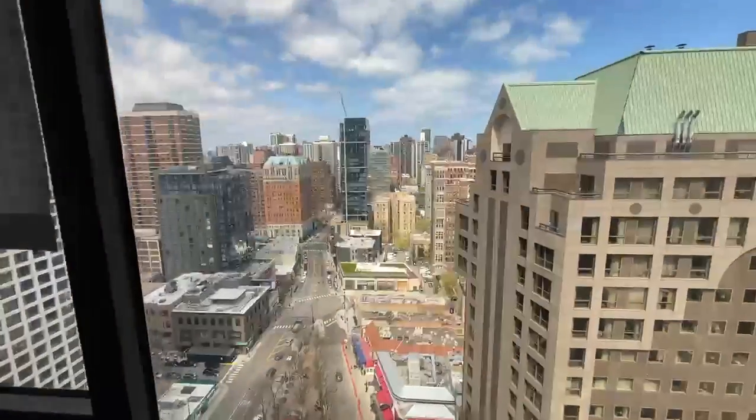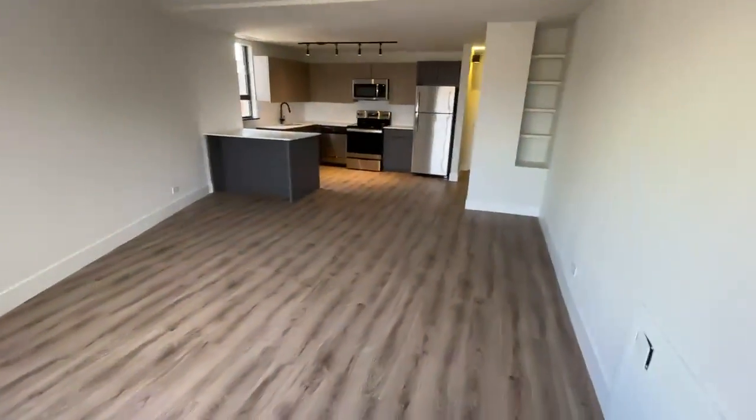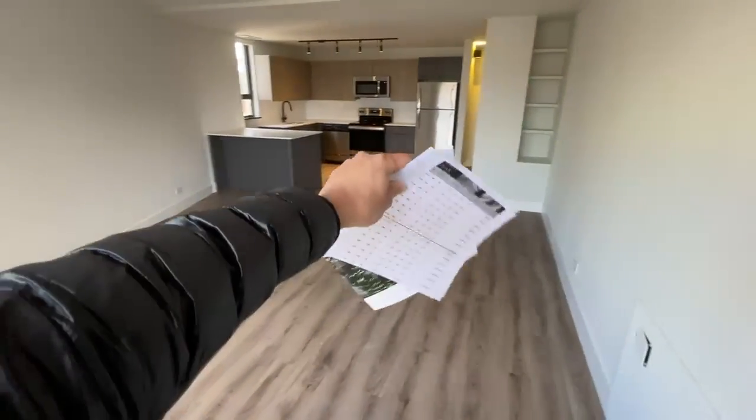Nice north-facing view of Viagra Triangle. And then a nice long living space — you could have your sectional kind of here and a dining room table here.